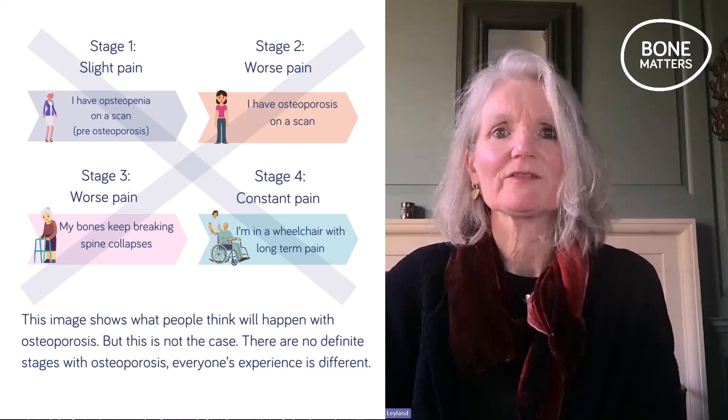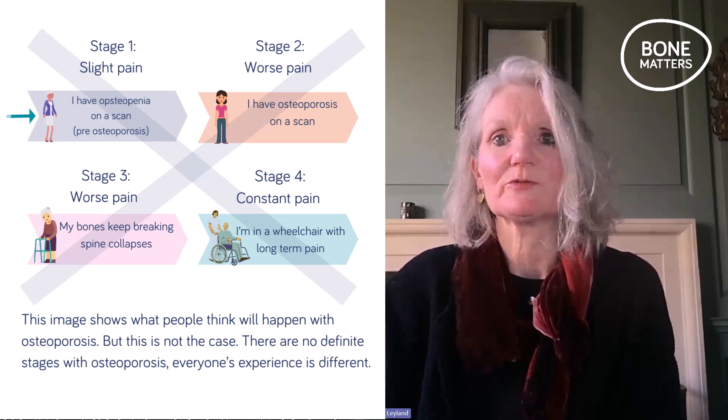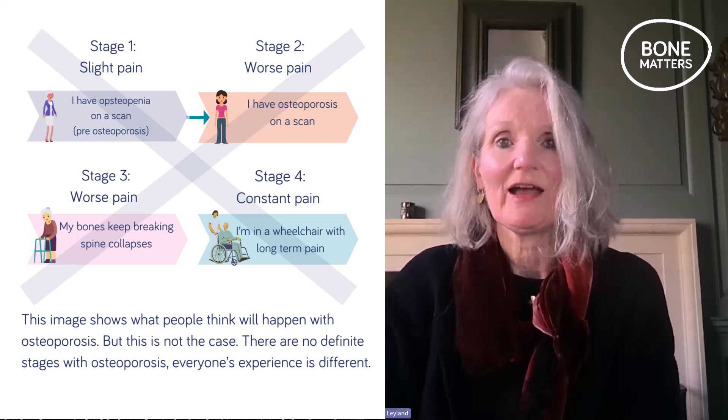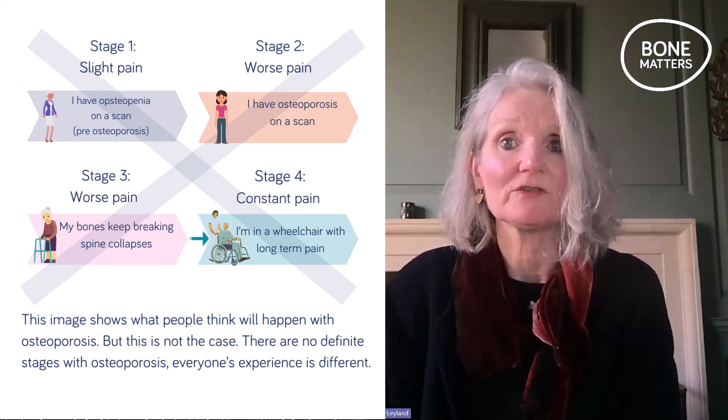Why are people so shocked and devastated when they get the diagnosis if it's an important risk factor for fracture? People think there are inevitable stages with osteoporosis: first the bone density scan shows pre-osteoporosis or osteopenia, then they think they've got the disease osteoporosis, and then the thinking is that their spine will eventually collapse and they'll end up with long-term pain, disability and perhaps even using a wheelchair. There's a sense of inevitability about it. You might have seen family or friends badly affected by fractures and assume you'll be the same, or think why is it happening to me if I'm not that old.